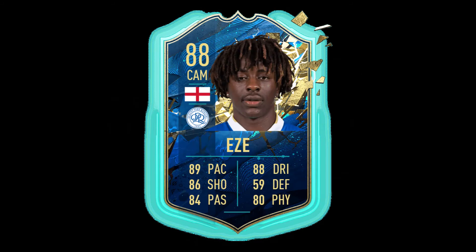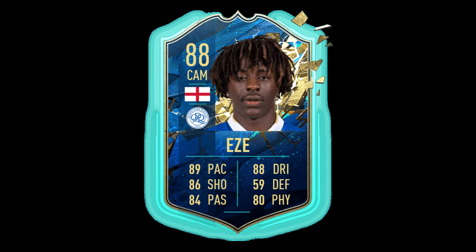Our second CAM is Eze. He's 88 overall, with 89 pace, 86 shooting, and 88 dribbling. He is a QPR player and he is also English.